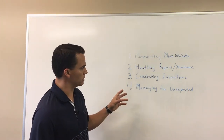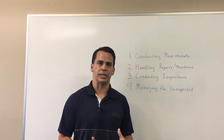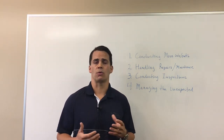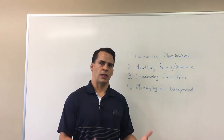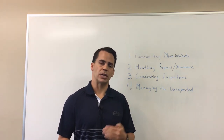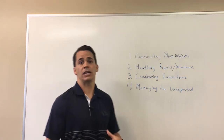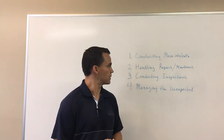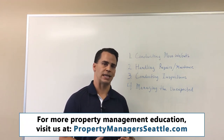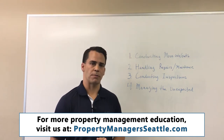One thing to think about when managing out of state is how much time it's going to take. At SJA, we did an approximation of all the time spent on a property — it's about 70 hours a year. So ask yourself: how much is my time worth? If you're not using a property management company because you want to save money, are you actually saving money when you factor in all of this and your time associated with taking care of it? I would definitely recommend that you at least have someone in state who can run out to the property, handle things, and has some knowledge of property management to help you out.